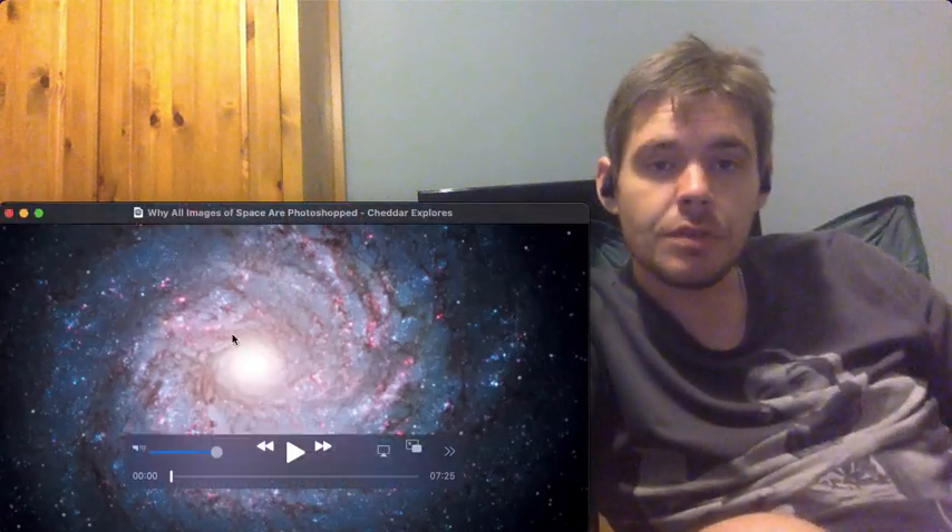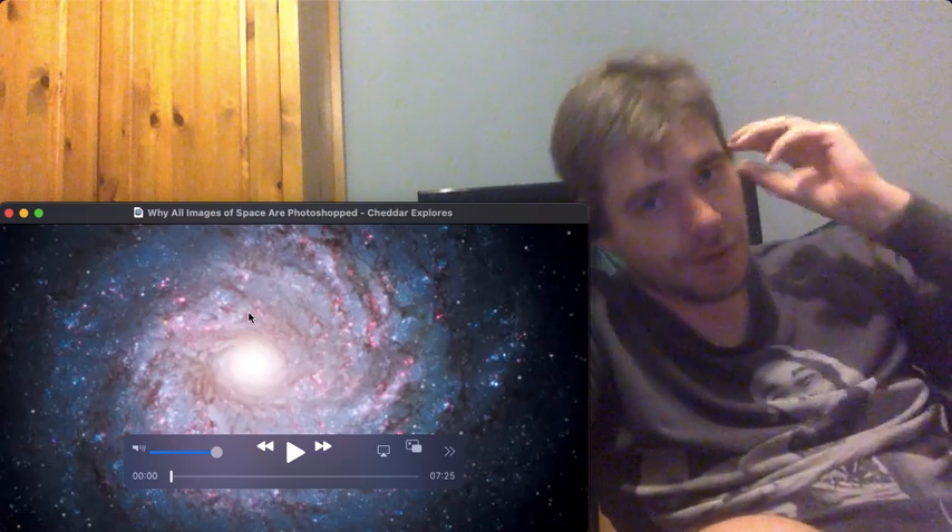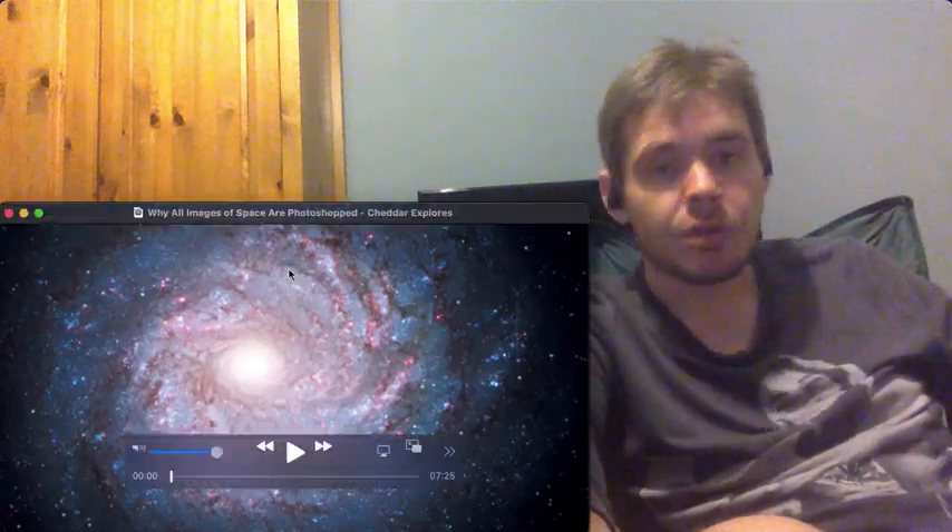So more of the Flat Earth subject. One of the arguments Flat Earth is making is that all NASA images are CGI'd, and this is explaining why all space images are photoshopped.